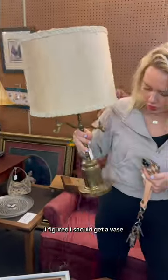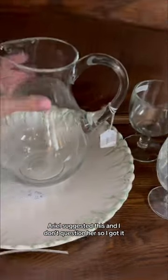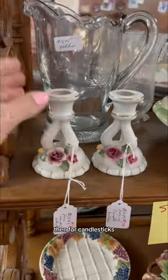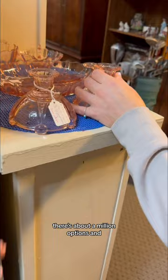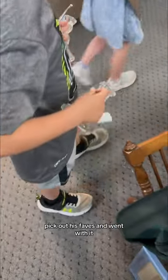Next to decorate. I figured I should get a vase since I have someone who actually buys me flowers now. Ariel suggested this and I don't question her, so I got it. Then for candlesticks, there's about a million options and I get analysis paralysis, so I let her seven-year-old son pick out his favorites and went with it.